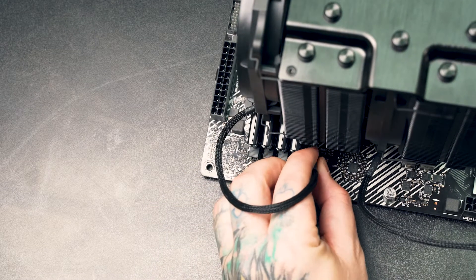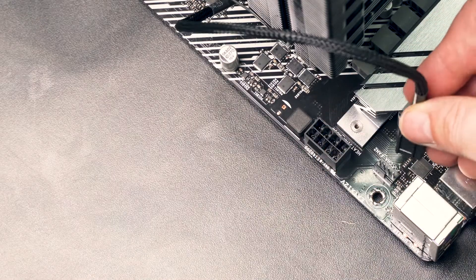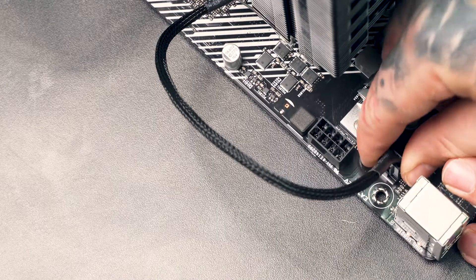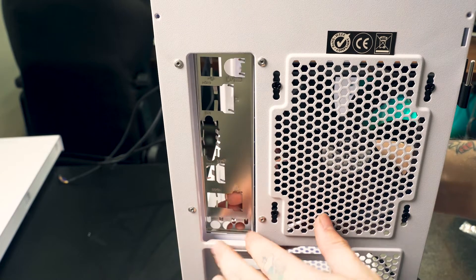Connect the CPU fans to the motherboard. The first goes into the four-pin header near the RAM slots labeled CPU Fan, and the second into the four-pin header labeled Chassis Fan. Now grab the case and pop in the IO shield that came with your motherboard.